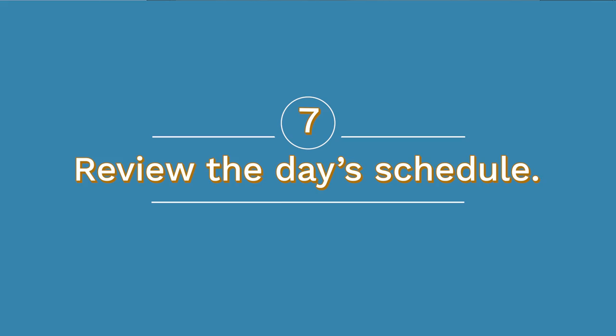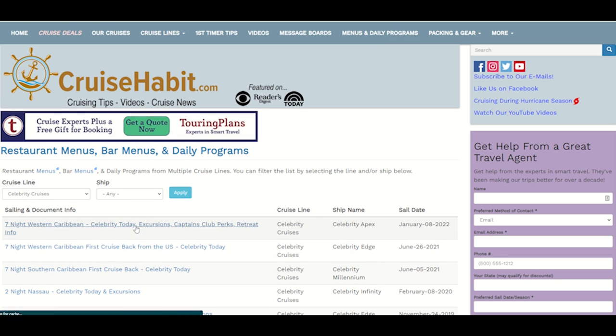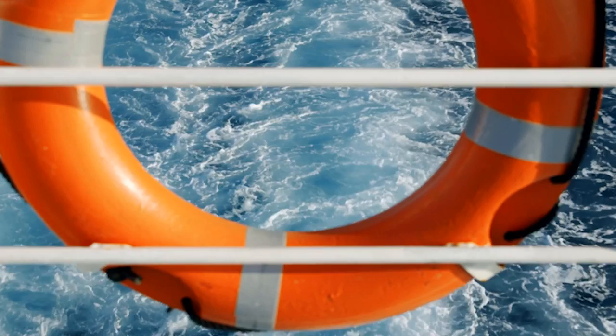Number seven: review the day's schedule. Most cruise lines show events and venue opening times in their mobile apps, but you can also get printed copies on request or left in your room each evening. The embarkation day schedule often isn't finalized until that day, so even if you looked in the app the day before, it may not show everything until you're on board. Some cruise lines will even hand you an embarkation day plan at check-in. Find out what time the safety briefing and muster drill are, as that leads us to our next tip.